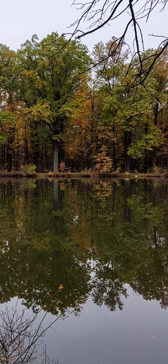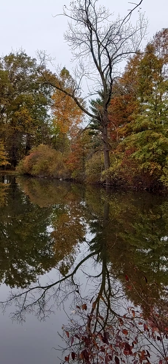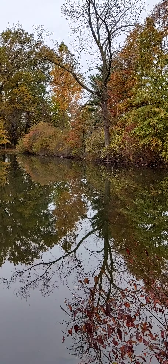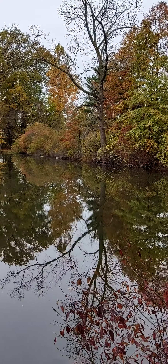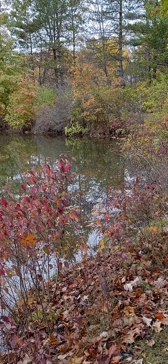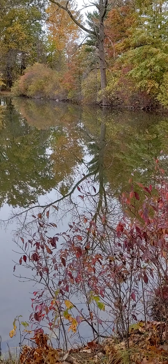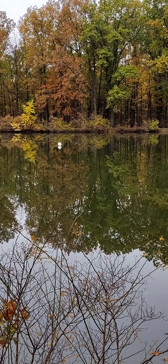So as we scan around, you can see different colors. You can also see — look at that big tree, now look below it. Isn't that cool? It looks like two trees, one going up and one going down. So we come around this way and there's some red leaves, and if we go across to the other side of the pond, those red leaves would reflect in the water right in front of it.